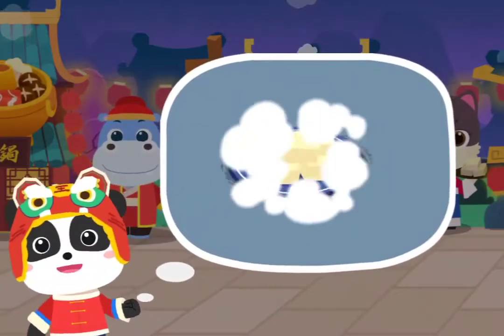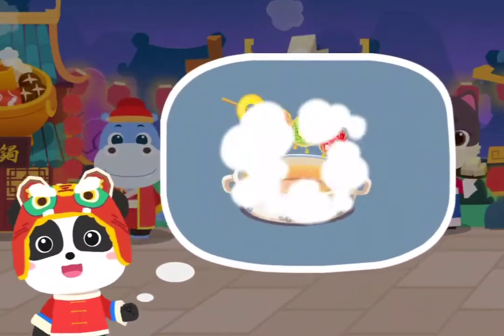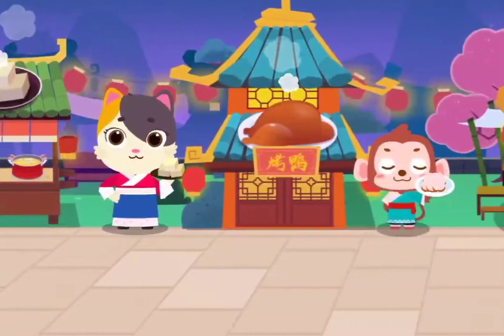Chinese traditional cuisine enjoys a long history and it is very popular worldwide due to its varieties and rich flavors. Now let me show you some of them. Welcome to the Chinese food street.